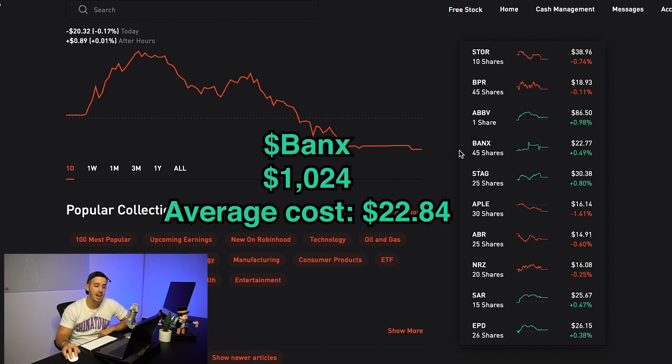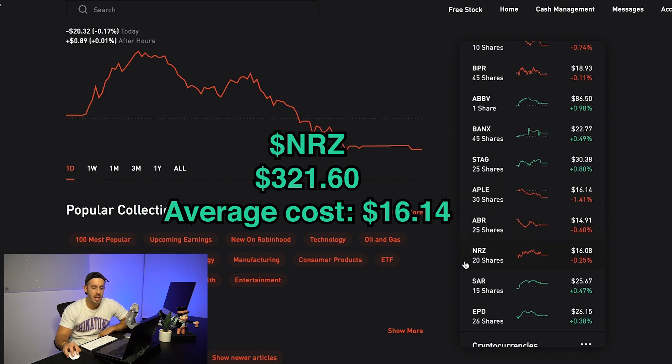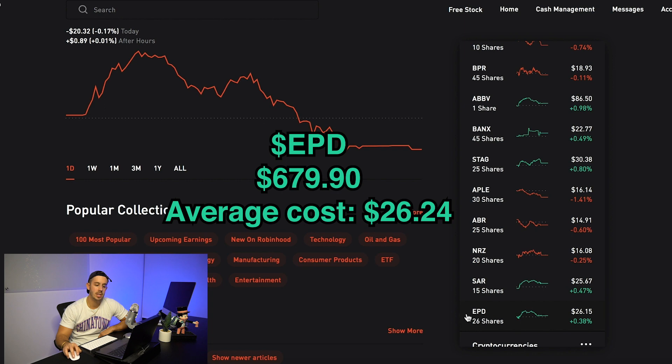The first stock that I bought today was BANX — I bought 45 shares of that. The next one is STAG — I bought 25 shares. The next one is APLE — I bought 30 shares. The next one is ABR — I bought 25 shares. The next one is NRZ — I bought 20 shares. The next one is SAR — I bought 15 shares. And the next one is EPD — I bought 26 shares of that one.